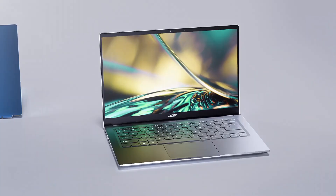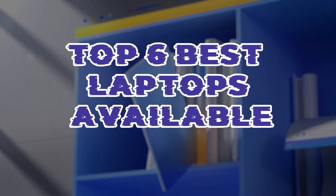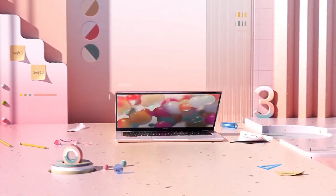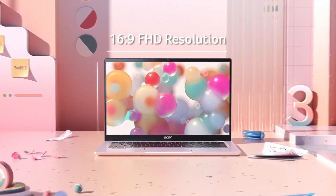Selecting the perfect laptop can be a daunting task in today's tech-savvy world. In this guide, we distilled the choices down to the top 6 best laptops available. From powerful performance to sleek designs and versatile features, these laptops cater to a variety of needs and preferences.